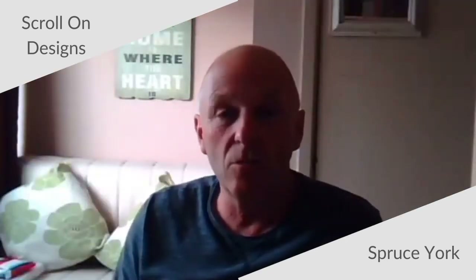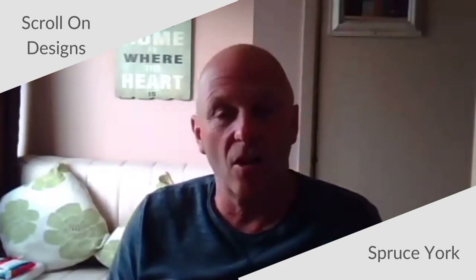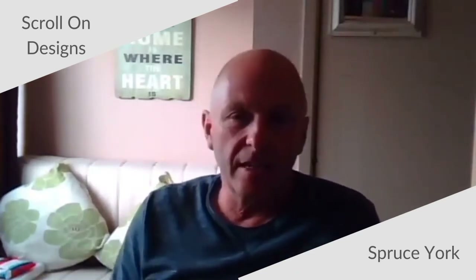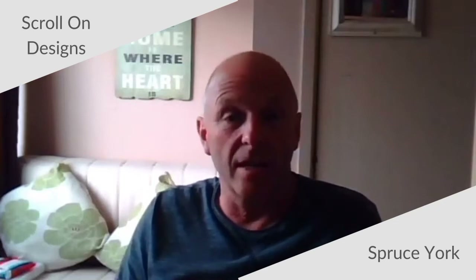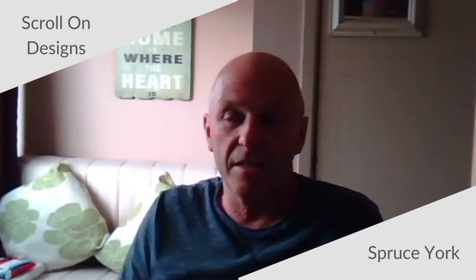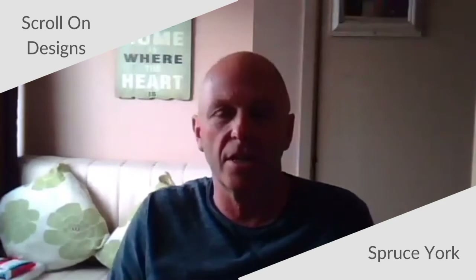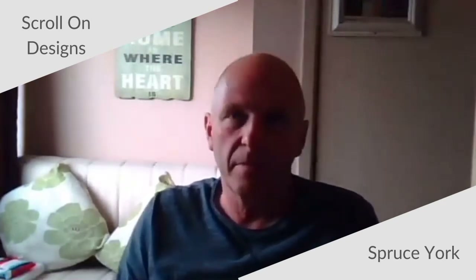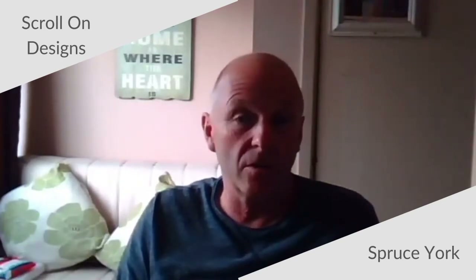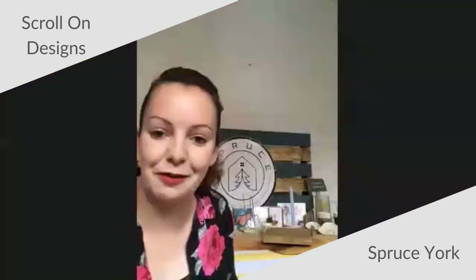I'm Dave Hannam. I own the company Scroll On Designs, which I started as a hobby in 2012, basically making things that I gave away. Then I decided that perhaps I could sell these items, so in 2013 I opened the Etsy shop, which enables me to sell online, which has grown and grown. It's been good for me. You've been going for a while there.